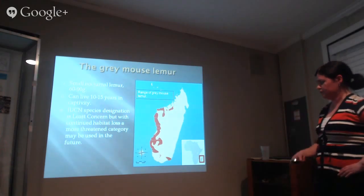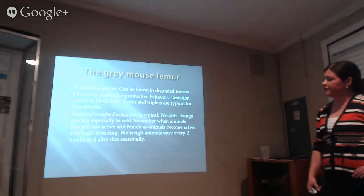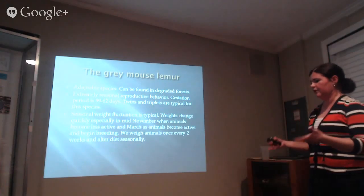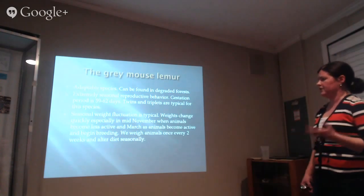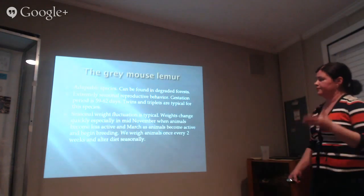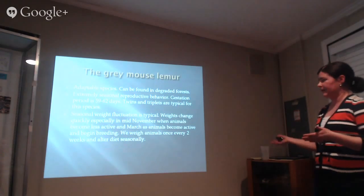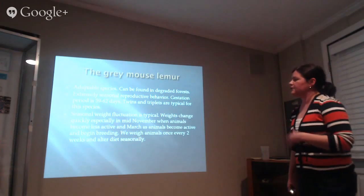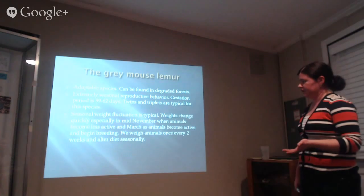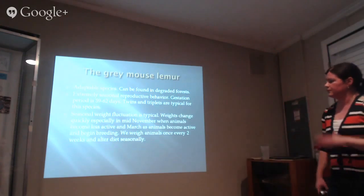Here's their range — they're in western Madagascar. They're a very adaptable species; they can be found in really degraded forests. They and the bamboo lemur are kind of the last lemur species in severely disrupted forests. They're also seasonally reproductive. Breeding season for us in North Carolina starts around April through May as the first cycle, with a gestation period of about 59 to 62 days. Twins and triplets are common; singletons occur occasionally, but more than triplets is too much investment for the mom.